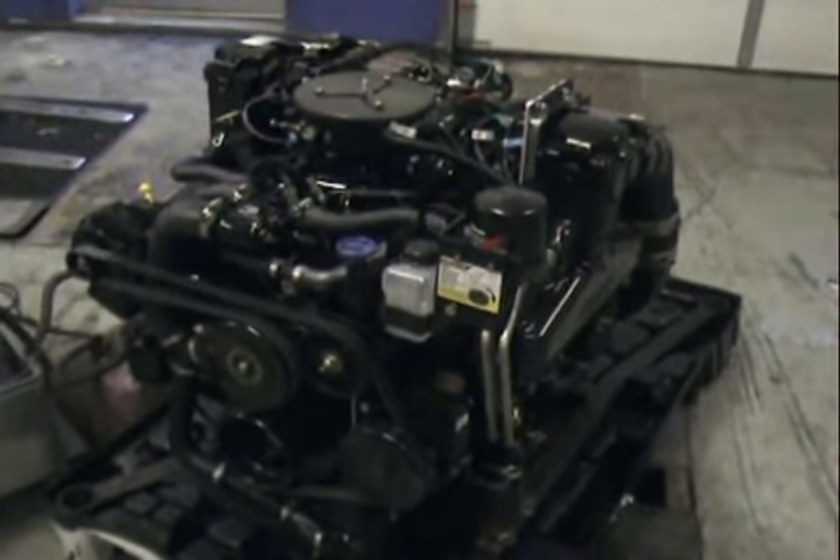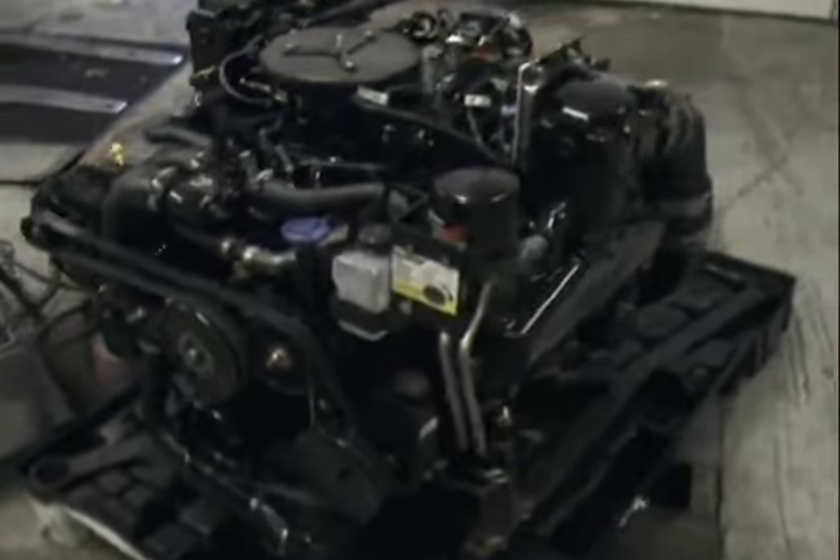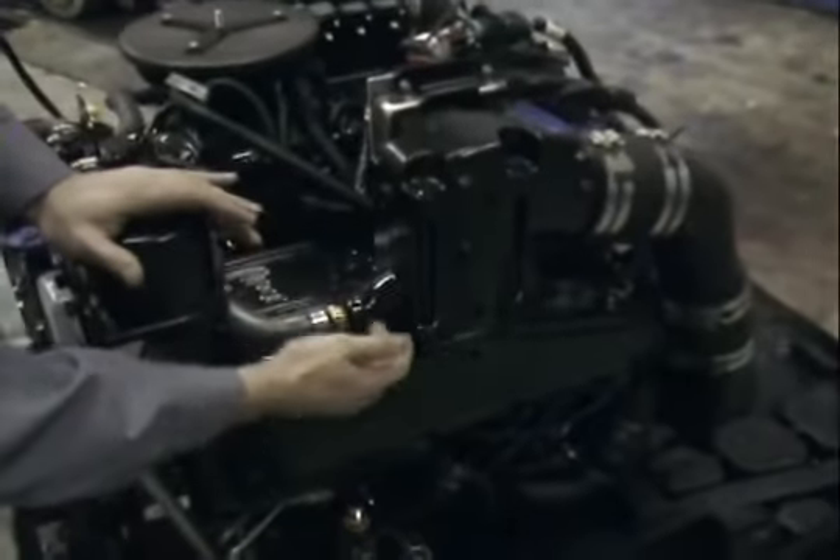One thing I forgot to mention — it does have the newer style dry-coining exhaust right here. This is our dry-coining system.